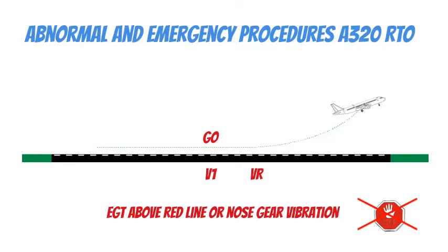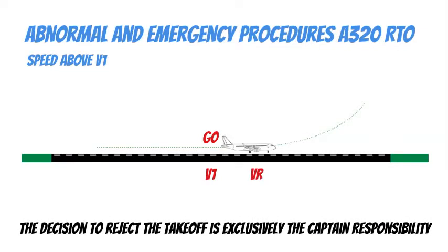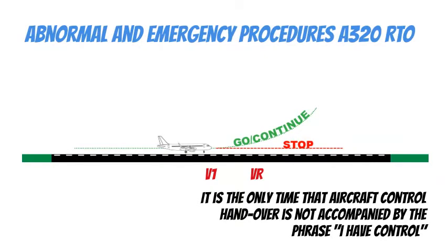The V1 call has precedence over any other human or automatic call-out. Above V1, if a malfunction occurs before V1 for which the captain does not intend to reject the takeoff, he will announce his intention by calling 'go.' If the captain decides to reject the takeoff, he calls 'stop.' This call confirms the decision to reject the takeoff and states that the captain now has control. It is the only time that aircraft control handover is not accompanied by the phrase 'I have control.'